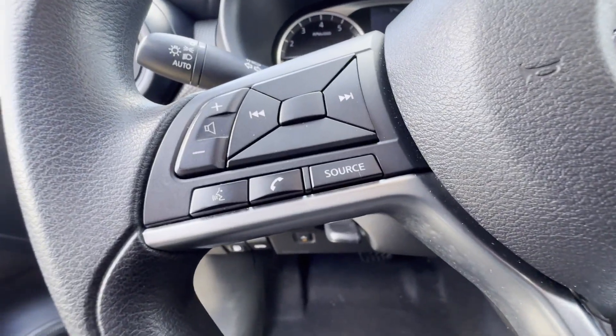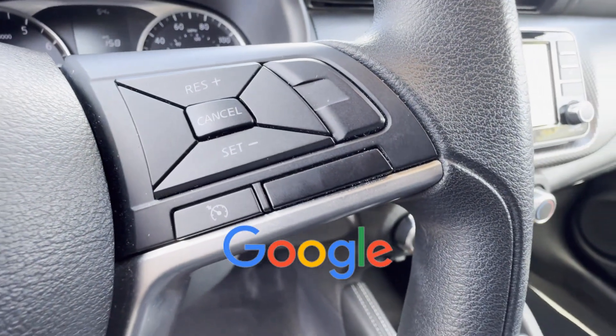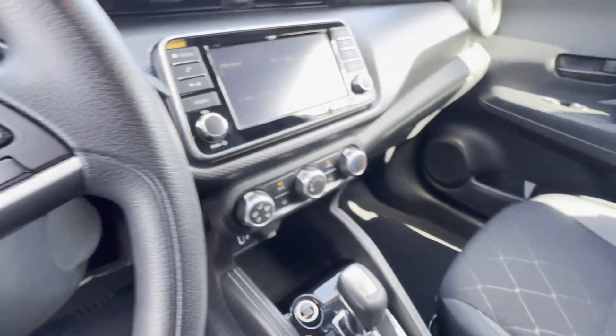start, keyless entry, front bucket seats, steering wheel audio controls, engine immobilizer, and automatic headlights. This is a top-rated dealer — we'll help you find exactly what you're looking for.